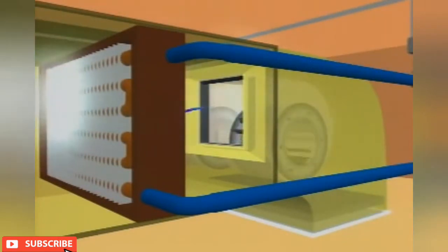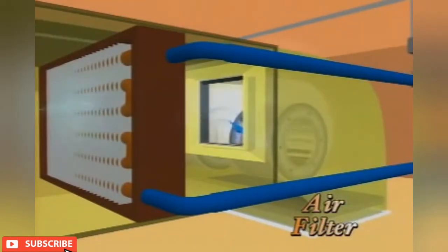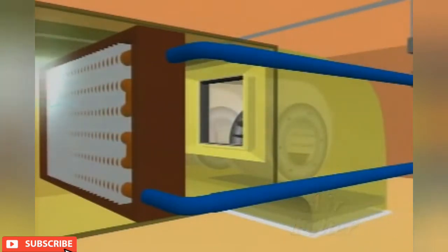The FCUs have filters located at the upstream of the fan. The filter cleans the air and hence reduces the level of airborne contaminants within the air-conditioned space.